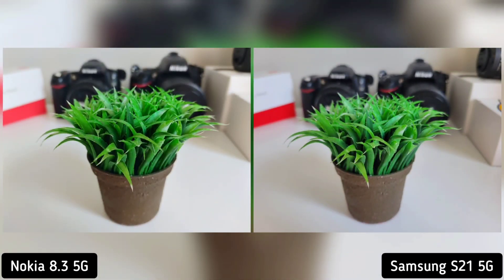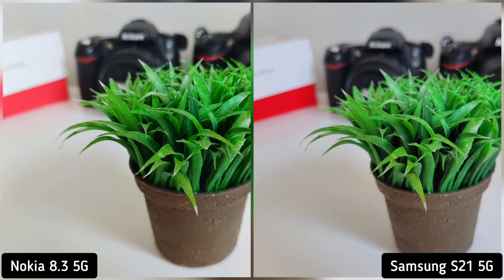On our next shot, I took a photo of our studio plant and the images are almost identical — great color reproduction, subject separation, and sharpness. Will you notice you're using a cheaper Nokia 8.3 on the left? Not really, so it's a tie for me.